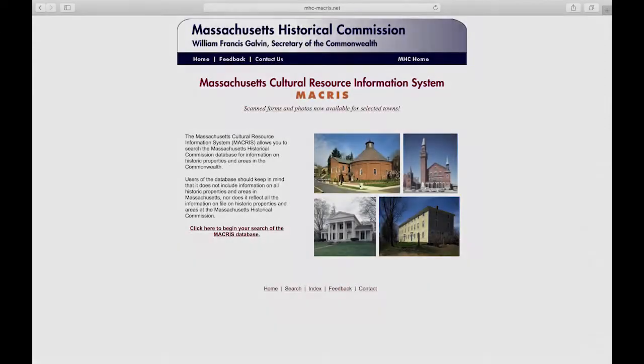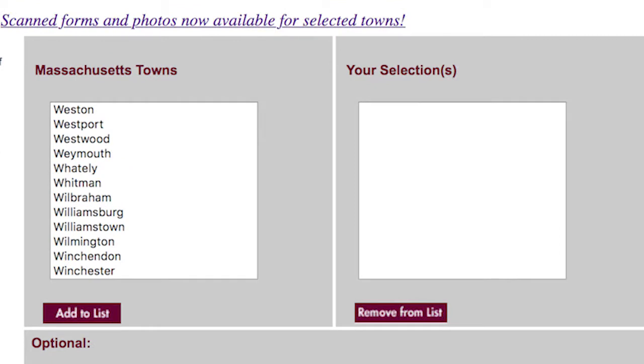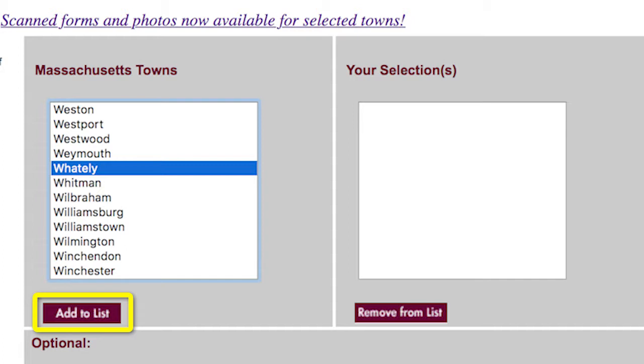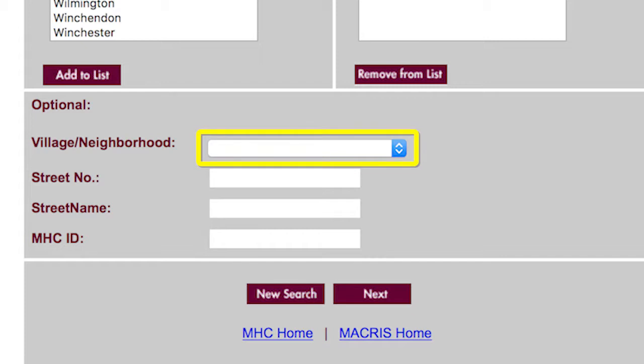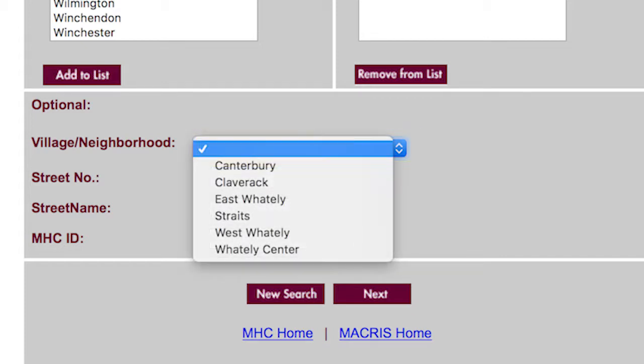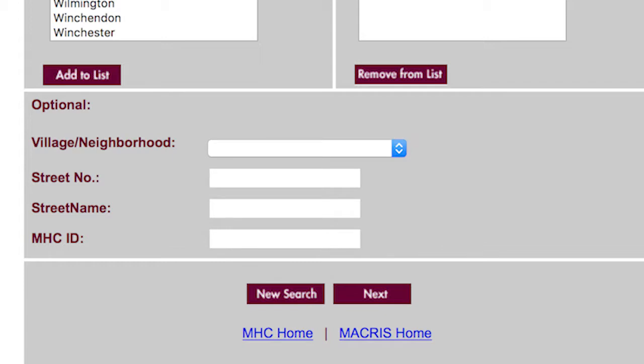How do you get to this database? It's called MACRIS — Massachusetts Cultural Resource Inventory System. All you really have to do is Google MACRIS and you'll see it come up. Then you pick the town; it lists every town in the Commonwealth. Scroll down to Whateley and add it to the list. If you hover over where it says Village and Neighborhood, all the neighborhoods and areas in town will come up and you can pick Whateley Center or some you've never heard of, like Canterbury.